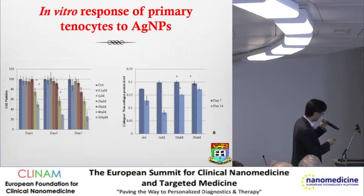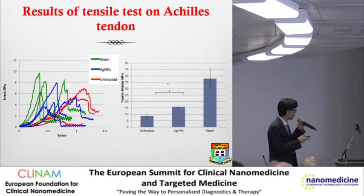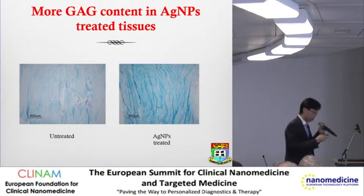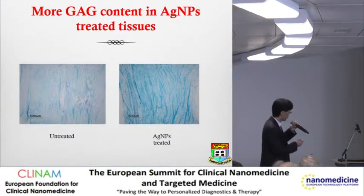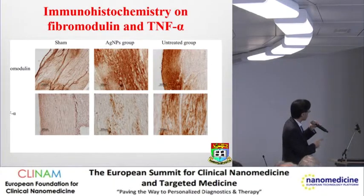Very clearly, cell viability was not affected by silver addition, and collagen production was actually increased with silver treatment. After 21 days of healing with silver treatment, comparing different groups - sham operation, silver-treated, and untreated - the tubular modulus in the silver-treated group is actually better than the untreated group, though less than the sham group. There are more proteoglycans in the tissue matrix in the silver-treated group compared to control. Fibromodulin in the silver-treated group is less than untreated, and TNF-alpha, suggesting inflammation, is also less in the silver-treated group.